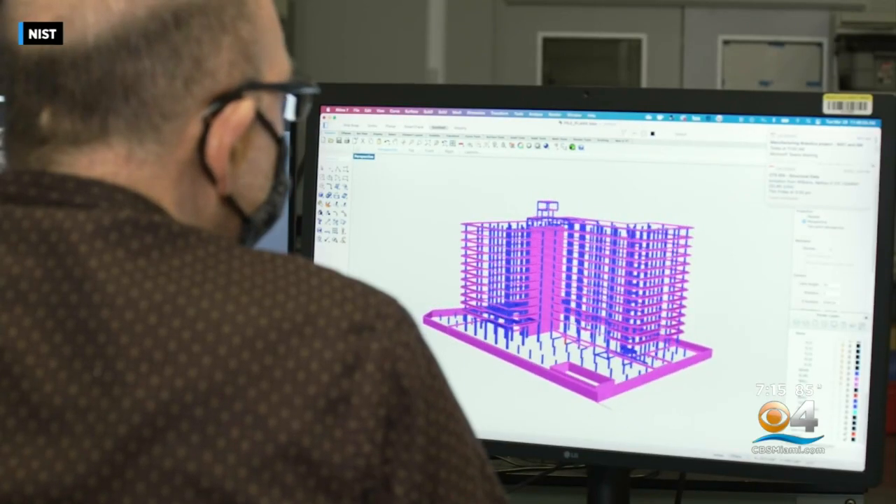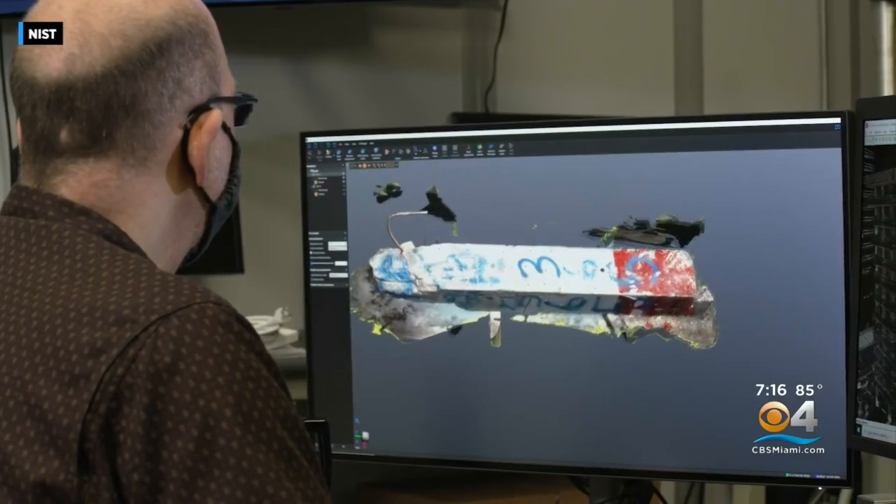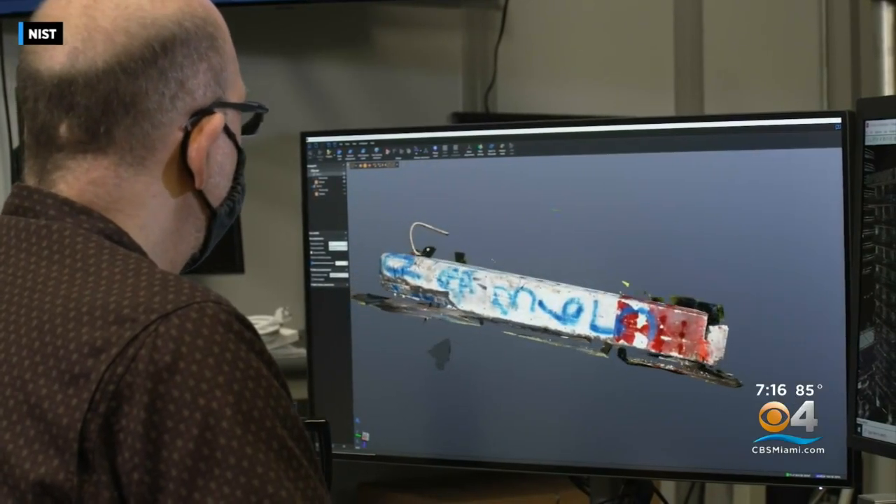They'll use the results of those tests to build 3D models. The materials testing gives us information on the conditions of those materials at the time of collapse, so you can update all of those computer-based models with the conditions after 40 years of the lifetime of this building — then you can test different hypotheses. You look at things like foundations, any issues with the columns at different levels of the building, and any issues with the slabs and the girders.